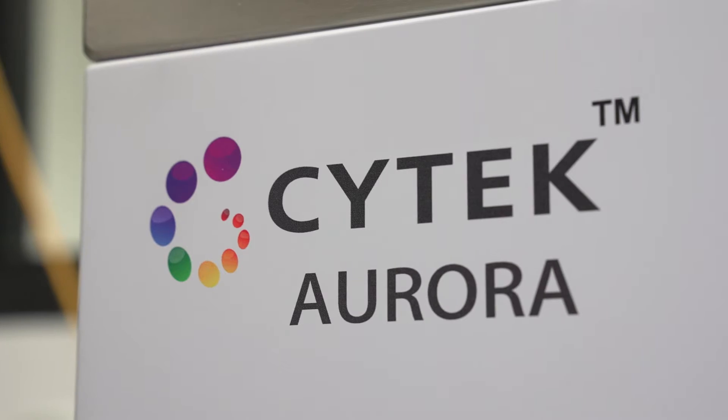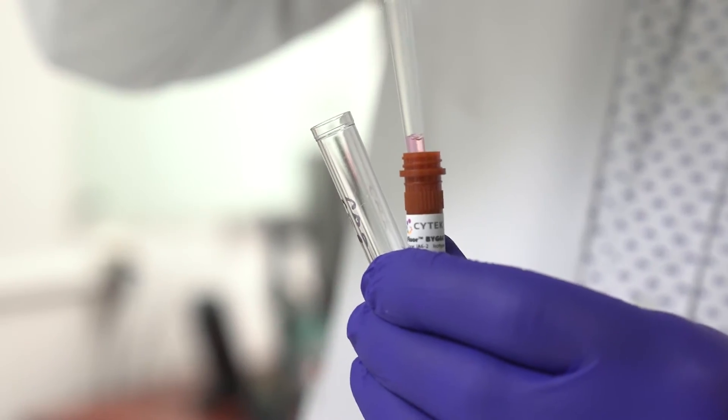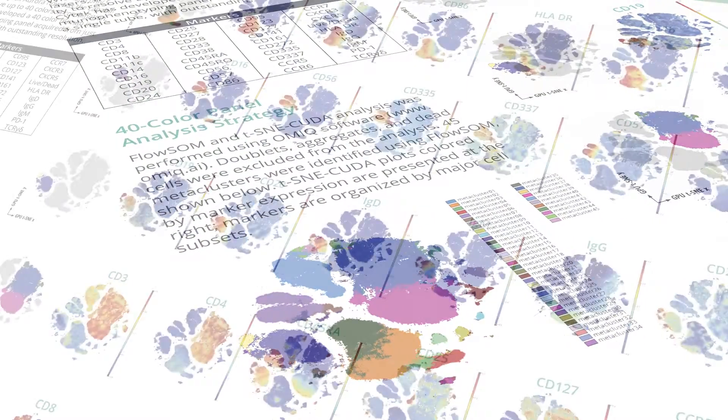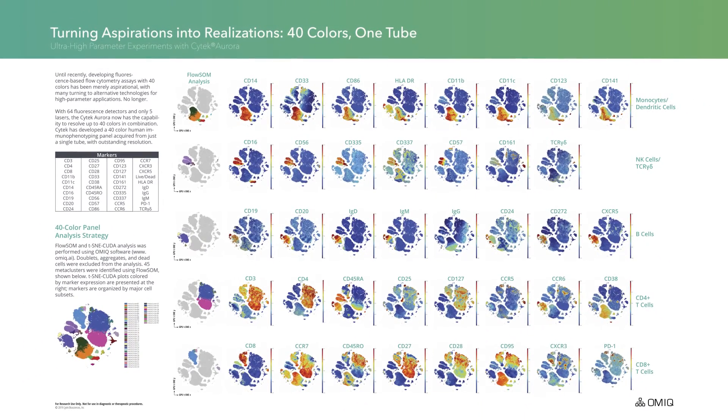The SciTech Aurora has changed the whole field dramatically. We were stuck doing 12, 14 colors and having to split up samples, and now we're able to do up to 36 plus colors in one tube, which really changes just cell biology in general.